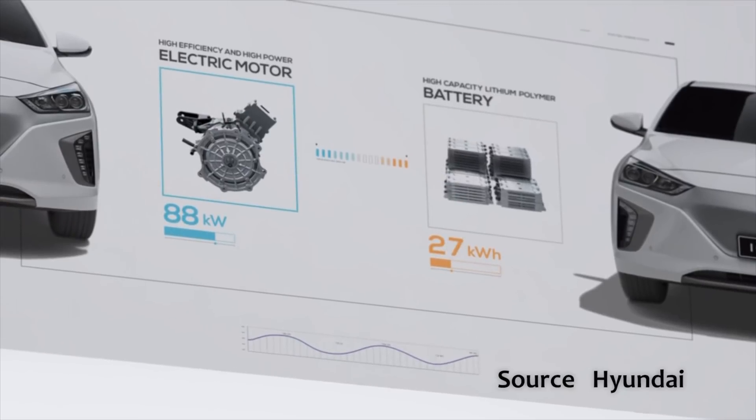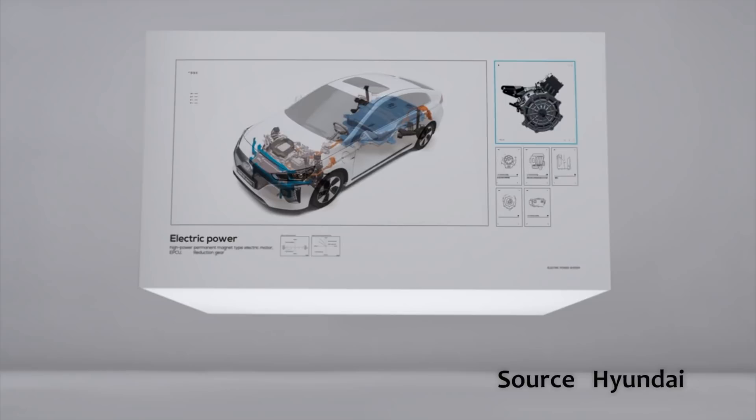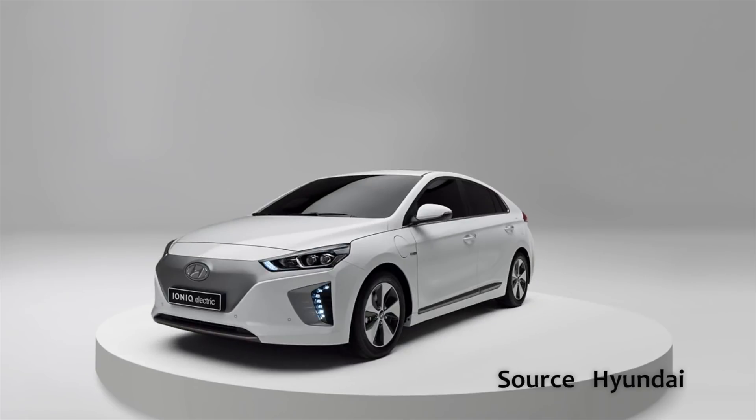With an electric car, you've got a major component in the form of the high-voltage or traction battery that provides the power to drive it, and that's expensive to replace if something has gone wrong. It's a component that will degrade over time, like all lithium-ion batteries, but you don't necessarily know how much and how much that will affect you and the price you're willing to pay. And even when you switch on the car, most cars — even like Nissan Leafs — won't tell you a great deal of quality information about the state of health of the battery.